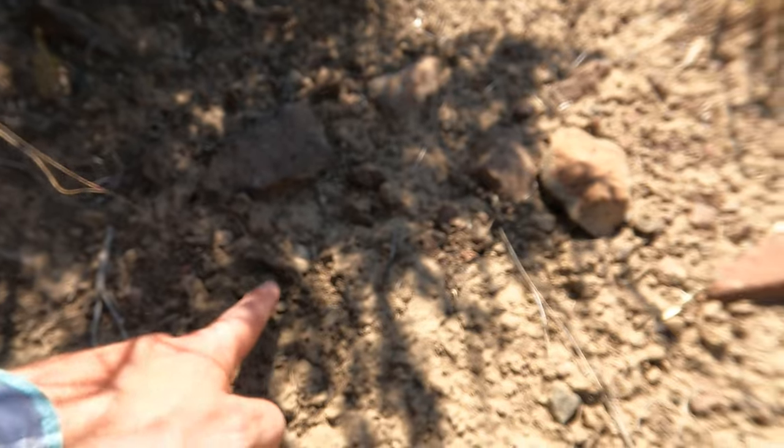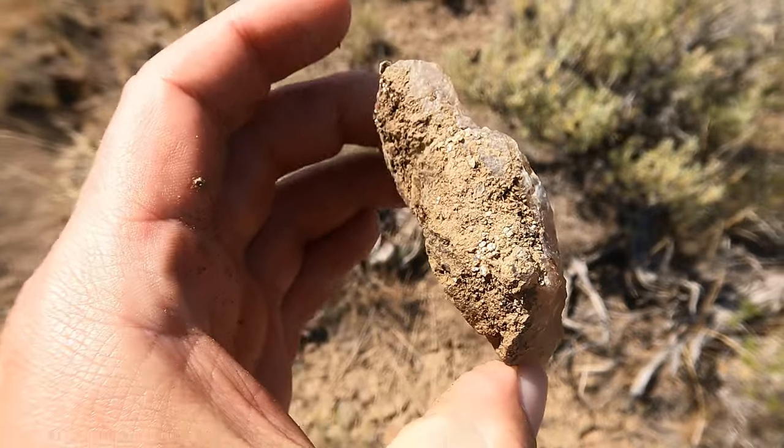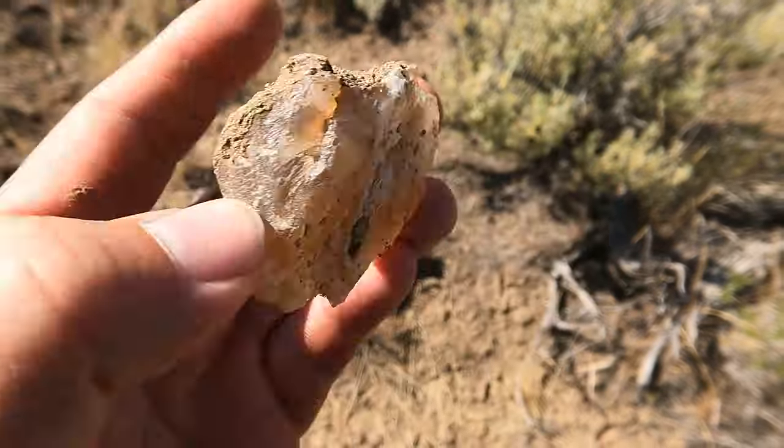Right here I found this piece — it's some of the agate, looks like it's got a little bit of white in it. We'll probably take that back and get it cut open, unless I find better stuff, then I might just leave it.